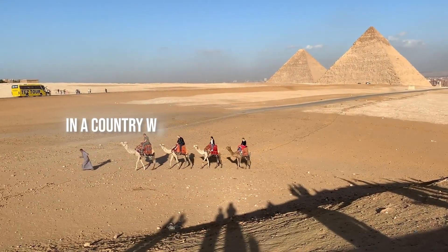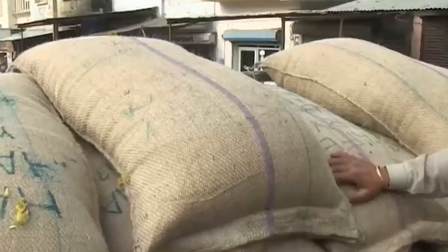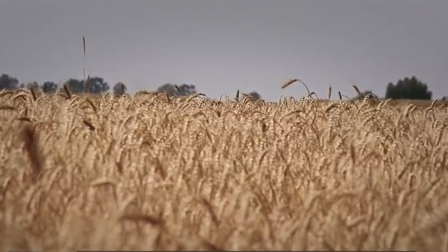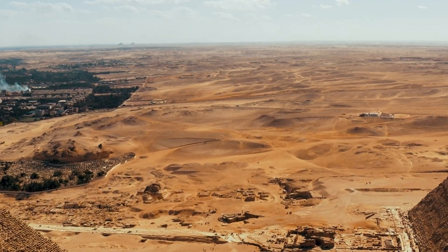In a country where over 90% of the land is desert and wheat imports top $5 billion a year, this approach is turning one of the world's harshest landscapes into something truly radical — productive. Today, we're diving into how it works, why it works, and what it could mean for farming, especially in regions where soil is poor and water is limited.